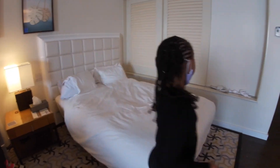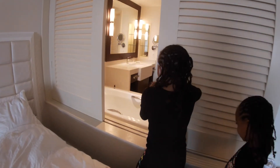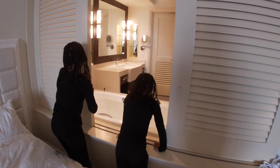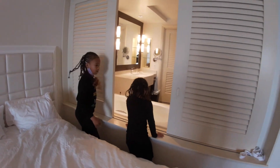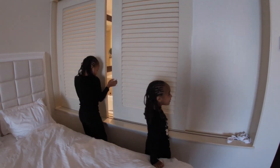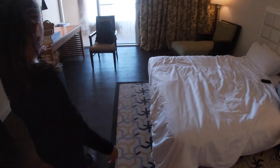And if you want to know something, you can actually open this — like if you want to see the bathroom, or get to the bathroom, you can just go through here because there's not like a little room. Then we're going to go to the other side of the room — this corner.